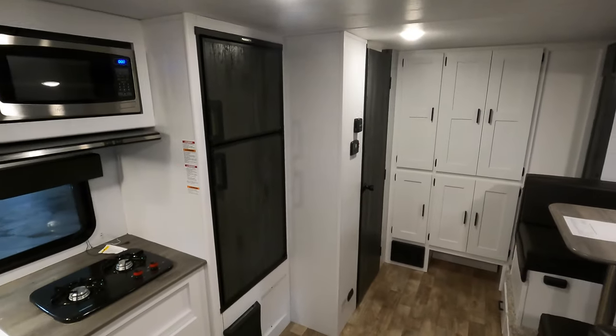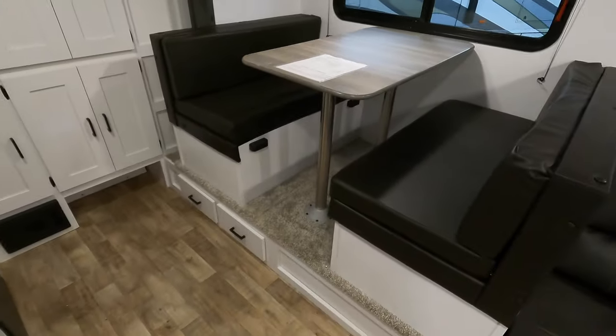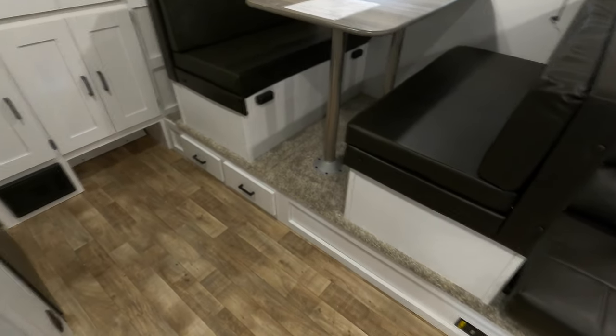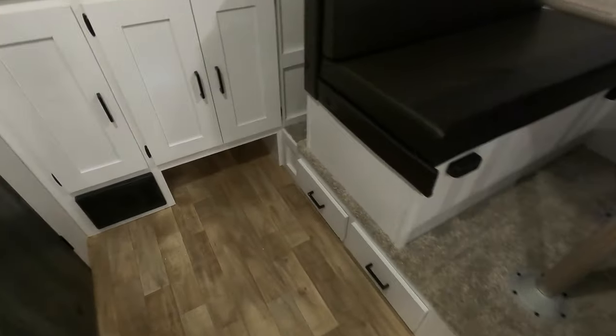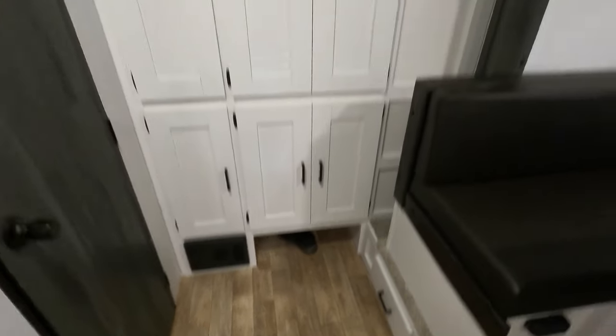This one's got a six cubic foot gas-electric fridge. Here's your six-foot dinette — it also goes down to a bed, with more storage underneath. Right down there is a place to hide your shoes. I've got size 13s so I'm not coming with, but they'll fit in there.